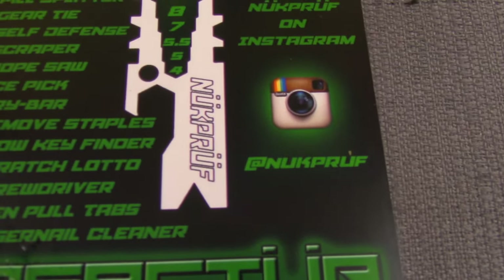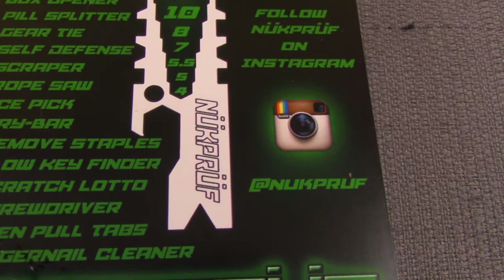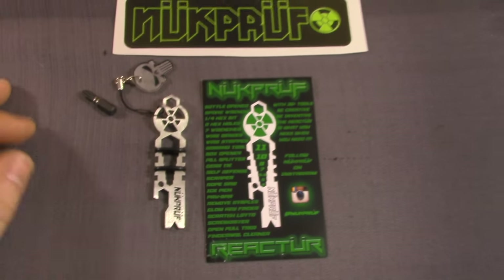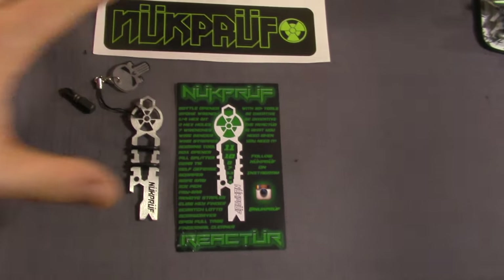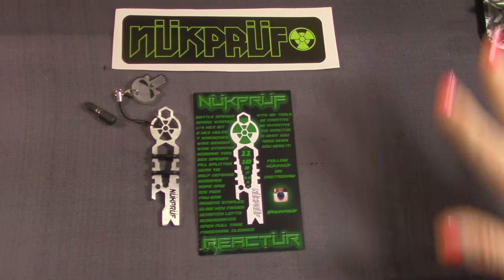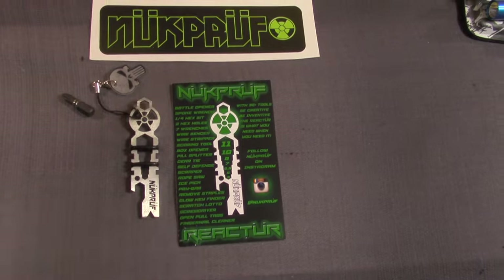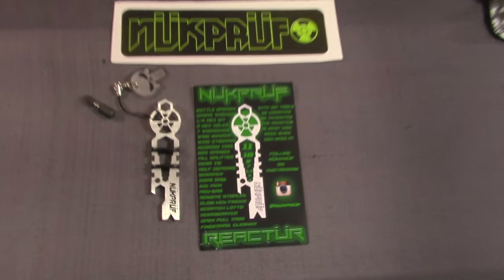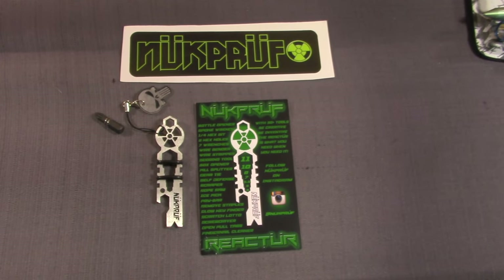That's the Nuke Proof Reactor. You can see the Instagram logo there - he mainly sells them on Instagram, so go to his page to check it out. While you're there, check us out at birdshot underscore IV. We're newer to Instagram but we need followers, so come on over. The whole EDC world - knives, guns - is all on Instagram. This is probably the first of many little gadgets you'll see on this channel. Thanks for joining us!